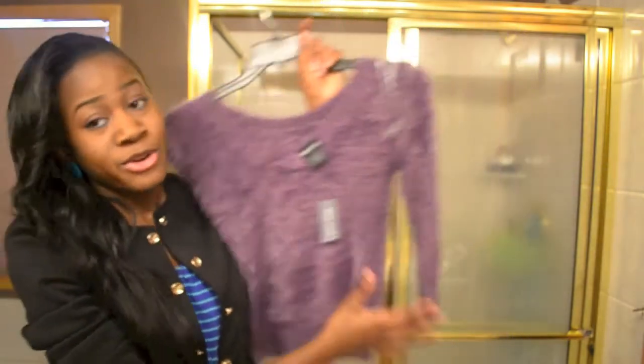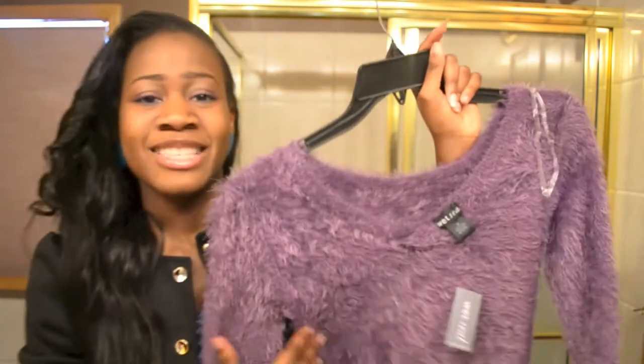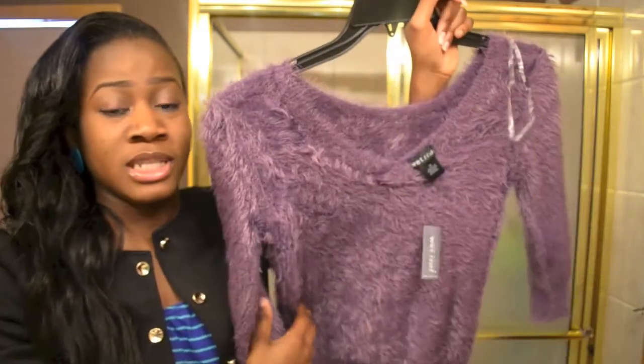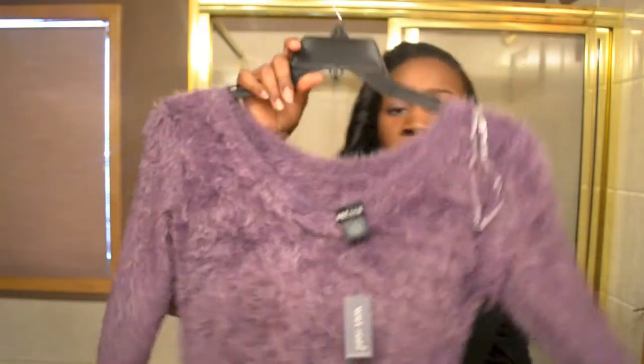The next item I got was this sweater, which I love so much. When I wore it I just wanted to wear it all day. It's a really beautiful sweater and I got it for just three dollars, which was really good. I'm looking forward to wearing it on normal school days.